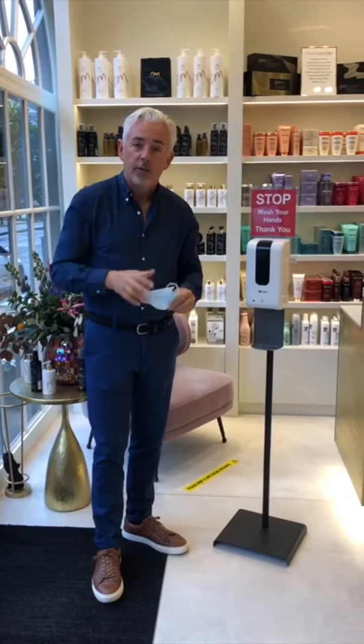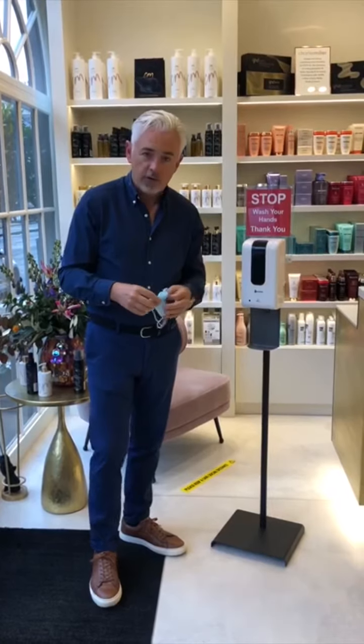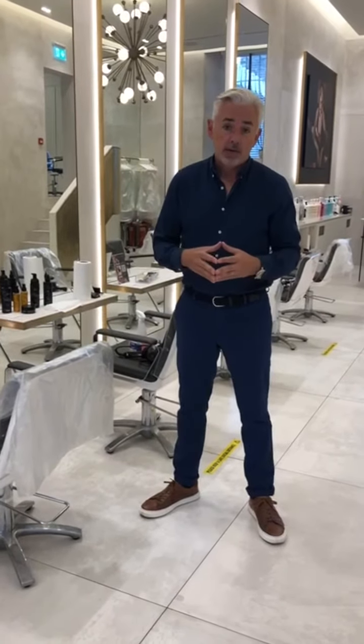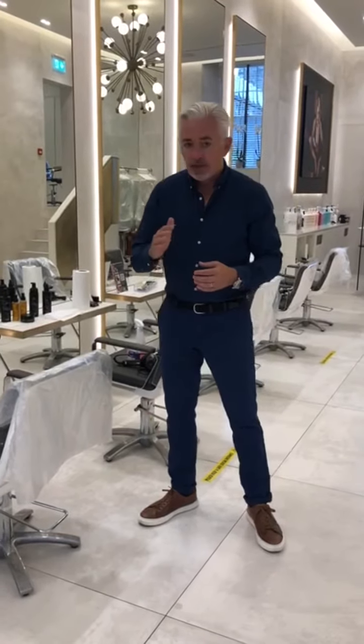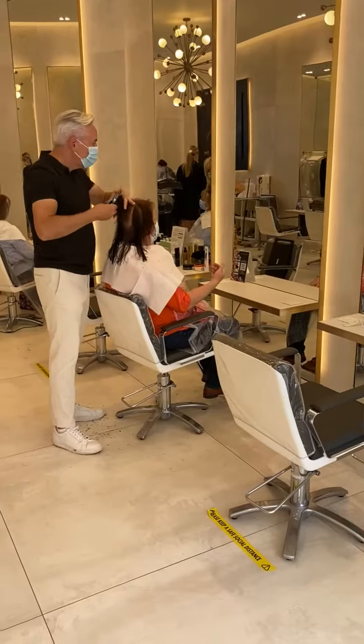As nobody's in the salon at the moment, I'm going to take mine off so I can communicate with you and walk through our journey. We're in the salon working a split shift system, so at any one time really half the team are in the salon. We've taken away every second chair we're not using so that we've got great space.